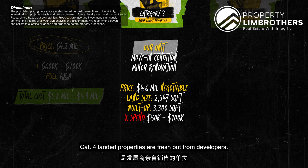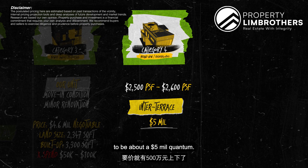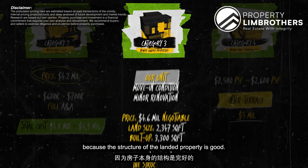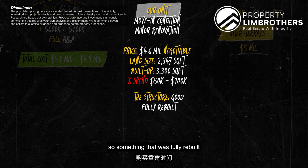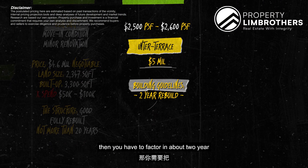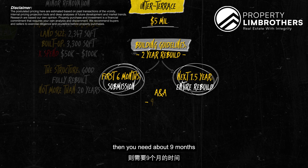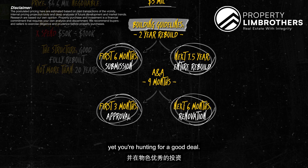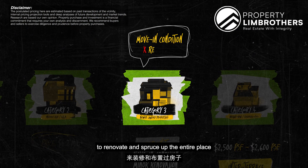Category 4 landed properties are fresh out from developers. The PSF is about $2,005 to $2,006, bringing inner terraces to about $5 million. Rearranging from Cat 4 to Cat 1, you can see that where we are today at Cat 3 is an extremely sweet spot because the structure is good. For a landed buyer, it's crucial to buy something with a good structure — fully rebuilt not more than 20 years ago, following new building guidelines. For Cat 4, factor in about a 2-year rebuild timeline: 6 months for submission and 1.5 years for construction. For an A&A option, you need about 9 months — 3 months approval and 6 months renovation. If you are constrained for timeline but hunting for a good deal, this Cat 3 landed is ideal as it is almost move-in condition.